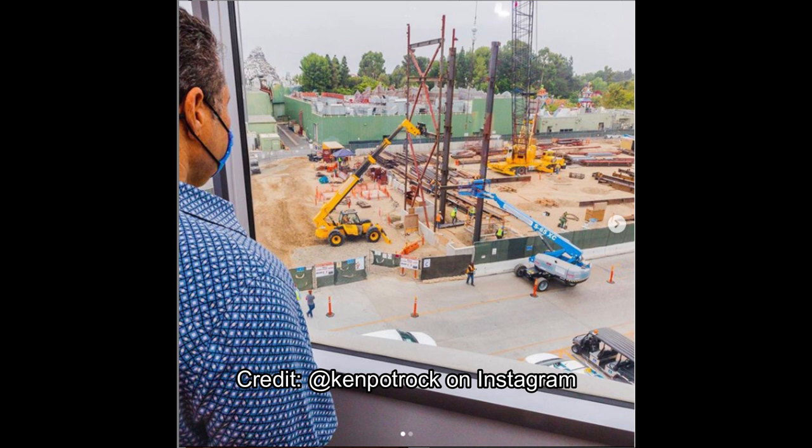This is where the former entertainment buildings were. They got demolished several months ago for this attraction. Team Disney Anaheim is right here — it's super close. When I was at the college program, we had our training there in Team Disney Anaheim, and when we did our park walkthrough, we'd walk right through that parking lot where the cones are. Then we'd go by the entertainment building and walk right into a backstage area of Toontown. It's pretty cool and pretty crazy how close the TDA is to Toontown.